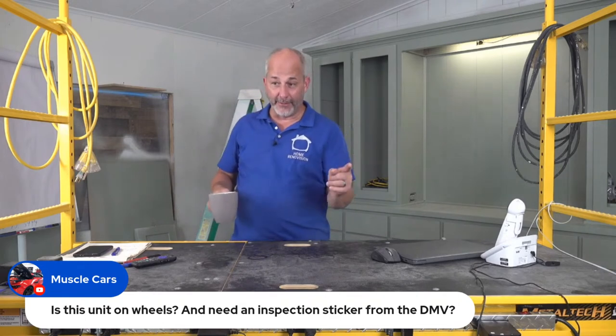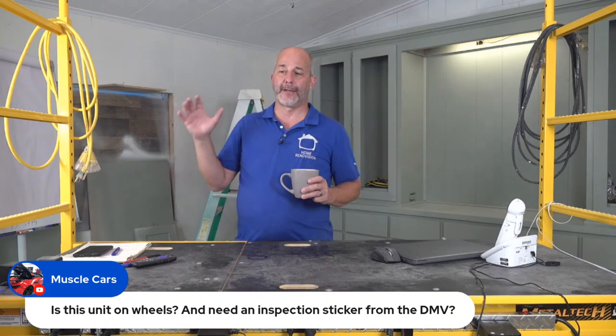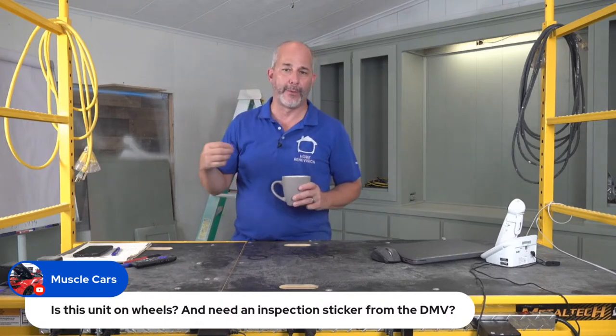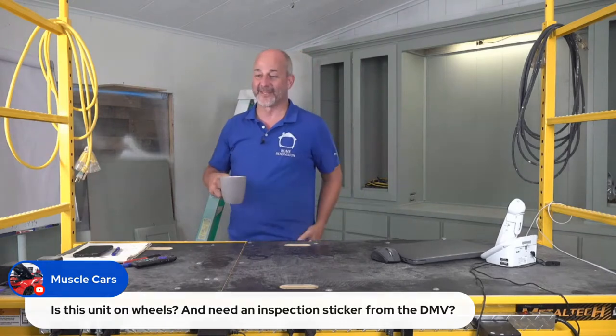Is this unit on wheels and does it need a DMV inspection sticker? No. This is actually set on a foundation — it has the capacity to be moved but it would require a great deal of effort. This is not a tiny house.